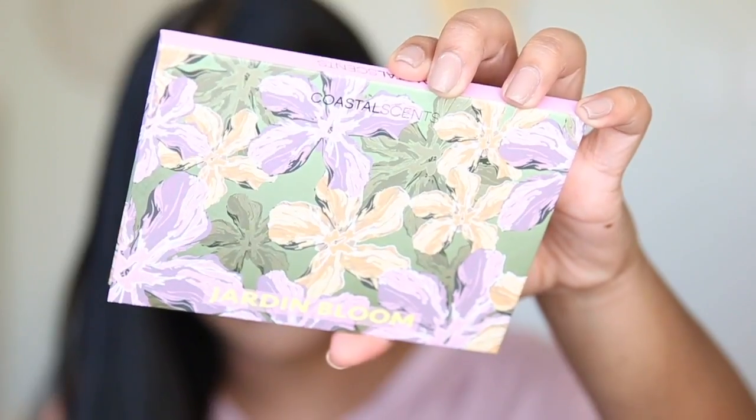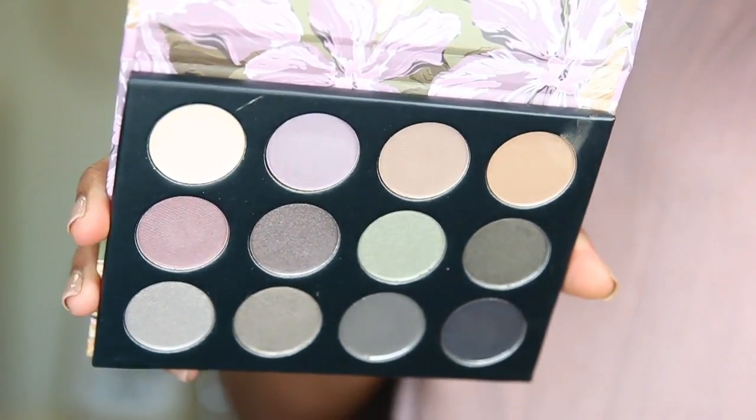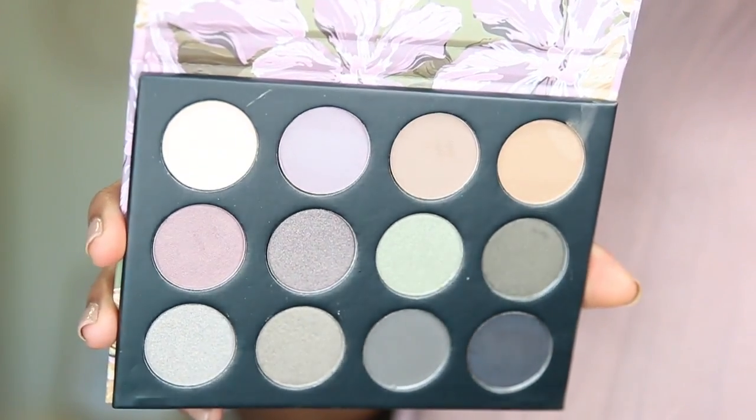Today I'm going to be doing a review on this palette right here. It's from Coastal Scents, and it's the Hardeen Bloom — I think it's Hardeen or Jardin, I'm not really sure — but it looks like this. It just gives me like summery vibes, so I really like the packaging. It comes with 12 eyeshadow colors: there are 6 shimmery colors and 6 matte colors, so that's kind of nice because you get the best of both worlds in a palette, and it's not majority one or the other. What's really cool about this palette is that it's so affordable. It might even be cheaper than some drugstore palettes, because I know I've seen drugstore prices go up in the past year.